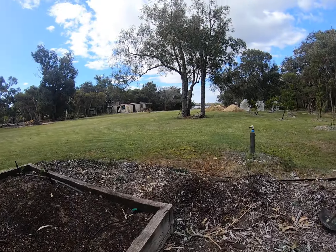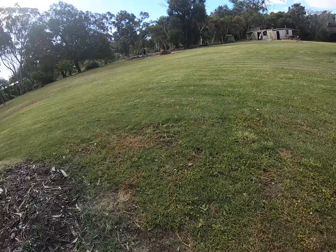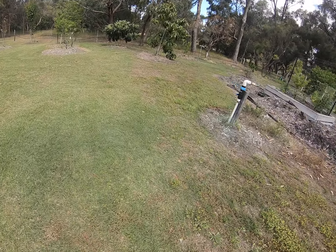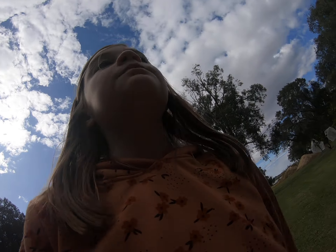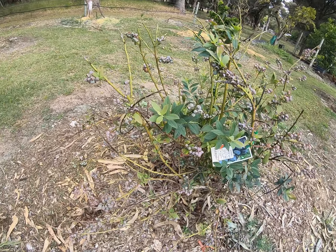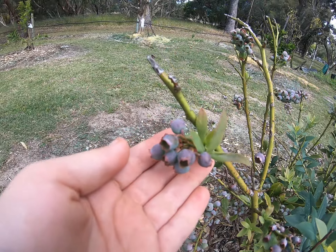Now we're going to go up to our strawberries up there. First, let me take you to our blueberries. I'm just eating a snow pea right now. Here's our blueberries on the tree. As you can see, they're forming — not quite ready to eat yet.